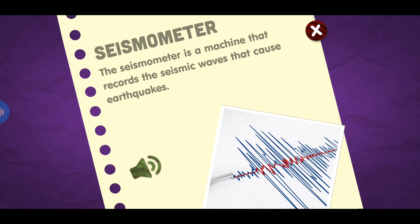Seismometer. The seismometer is a machine that records the seismic waves that cause earthquakes.